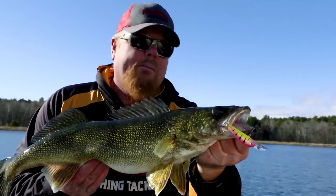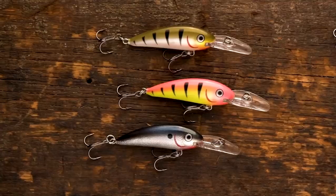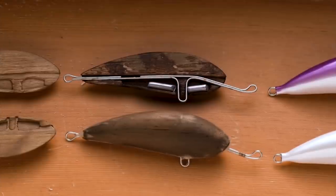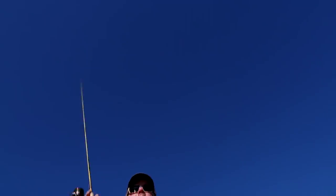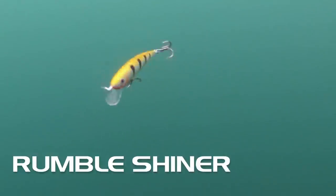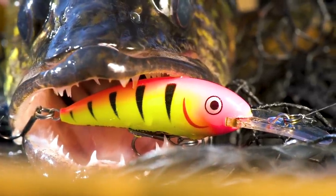Northland Tackle is in the premium hard bait game with the Rumble Crankbait Series, available in 15 custom artisan colors. All Northland Rumble Series baits are handmade with a unique heat compression molding process that ensures unmatched durability. The baits run true on the troll and cast farther than the competition — walleyes and other species find their unique roll-in action simply irresistible.